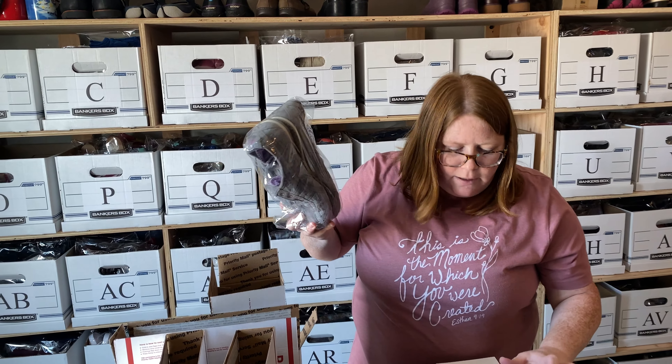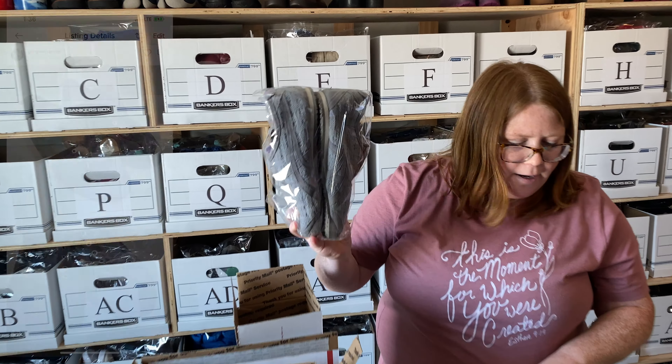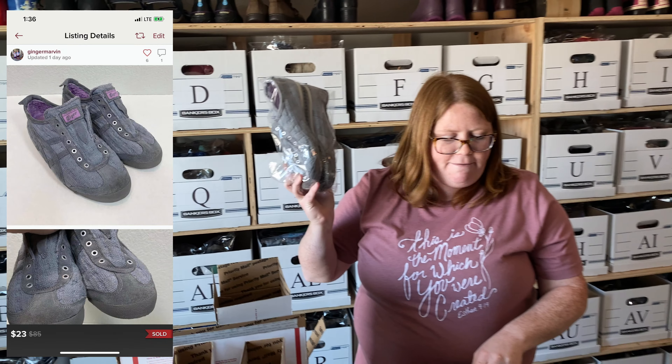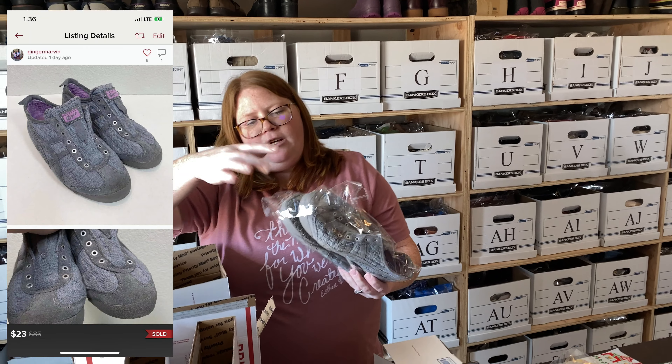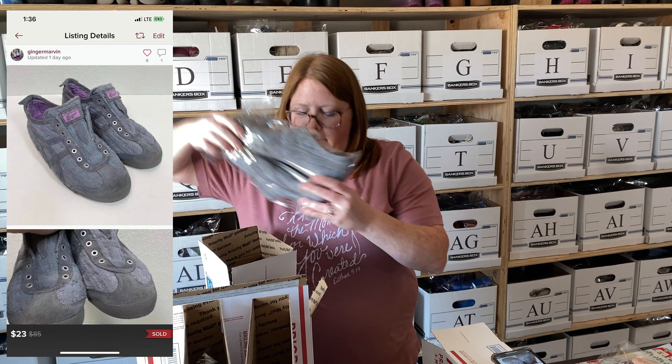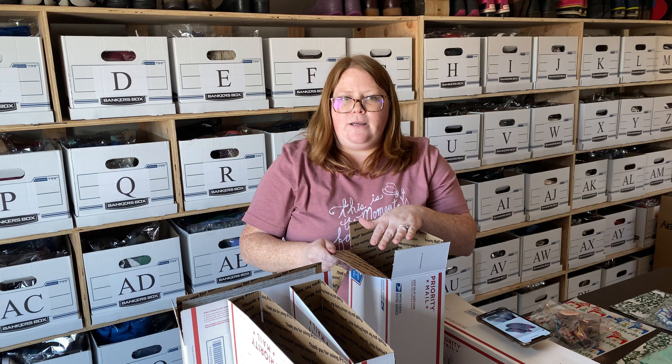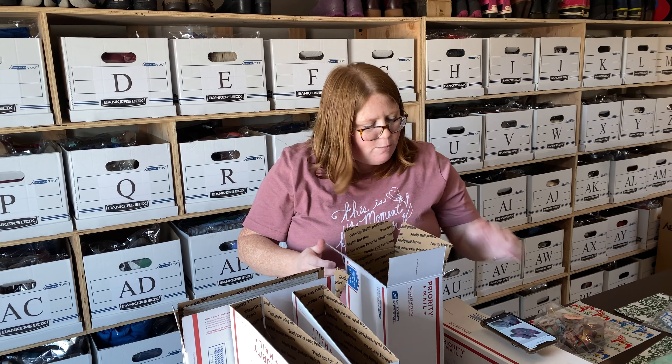Next is Onitsuka Tiger — the Asics brand. I have $5.99 into these. Someone offered me $23 and I accepted. They're a little dirty on the toe area so I was happy to make quick cash. Onitsuka Tiger Asics always sell really well for me.